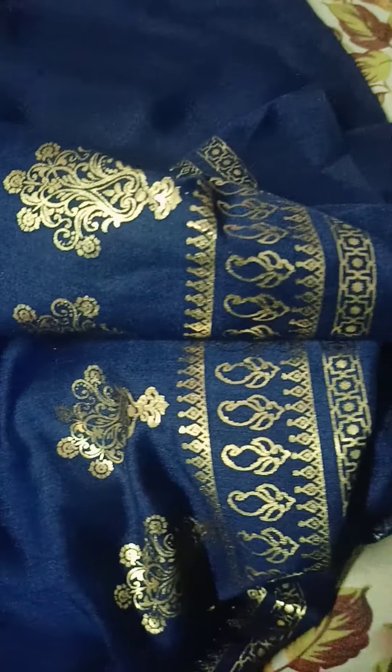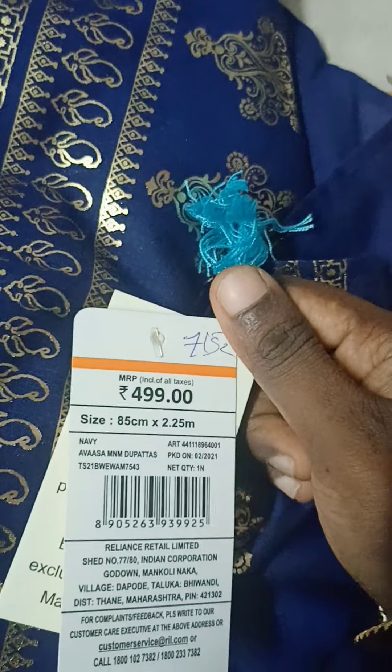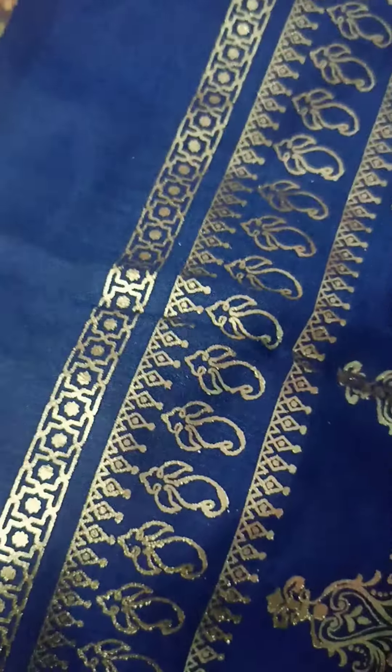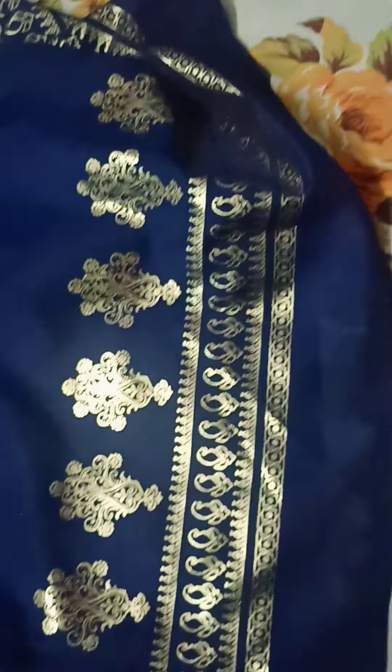This is a very rich look. I will choose the 499 MRP item. As you can see, it's the Avasa brand. Overall, this is cotton with some shimmer — that type of cloth is very soft. Overall it's a gold print, so it looks like a rich look. It's very colourful.